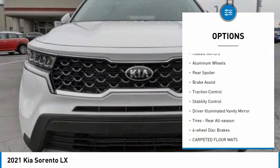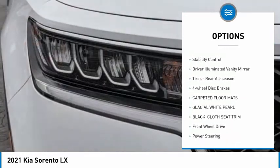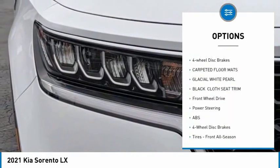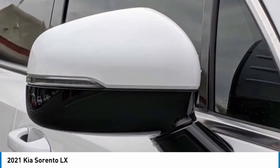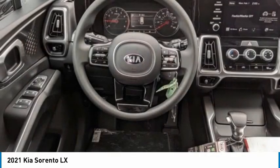Tire pressure monitor, heated mirrors, aluminum wheels, rear spoiler, brake assist, traction control, stability control, driver illuminated vanity mirror, tires, rear all season, four-wheel disc brakes.